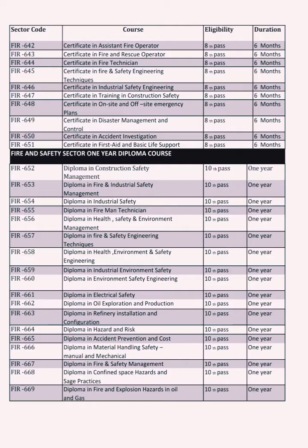Oil and Gas is also included. These courses are eligible for 10th and 12th pass students. This is a one-year program covering Electrical Safety, Environmental Safety, Oil and Gas, and many more subjects.